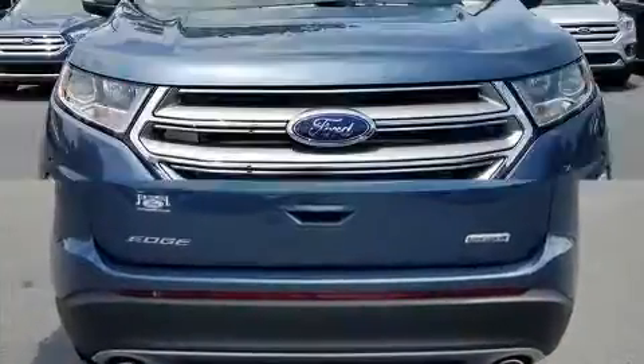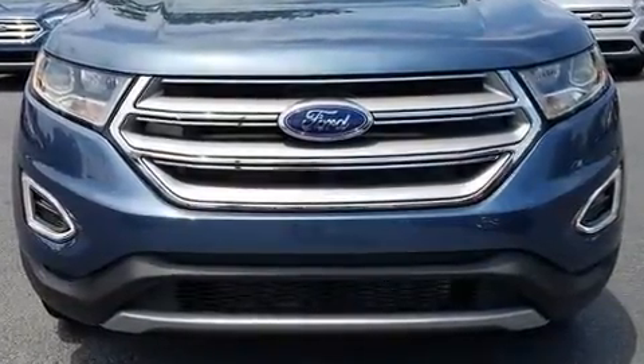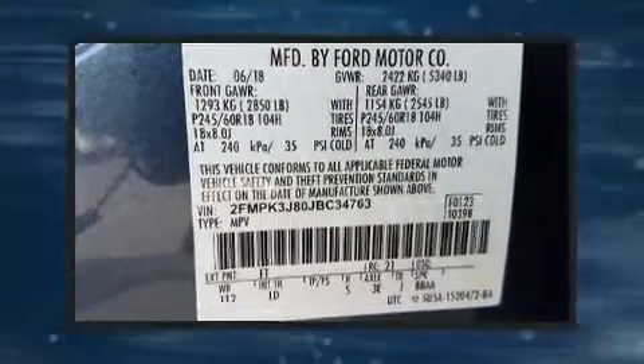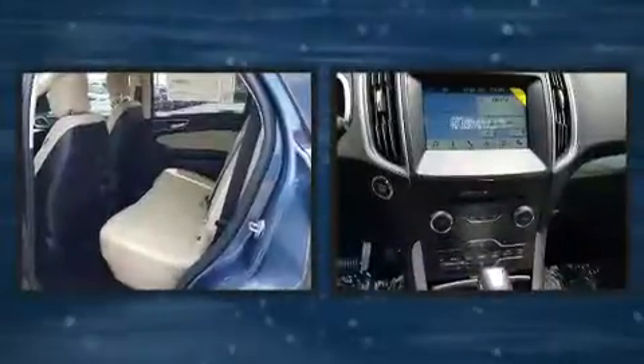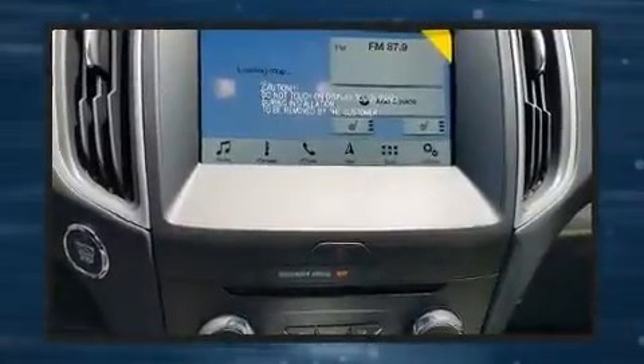It's equipped with tons of terrific amenities but it won't break your budget, such as remote keyless entry, delay off headlights, front and rear reading lights, variably intermittent wipers, an outside temperature display, power front seats, a power lift gate, and much more.